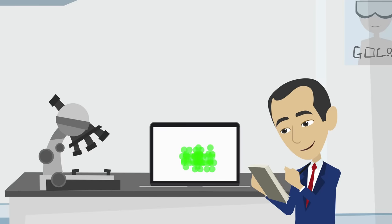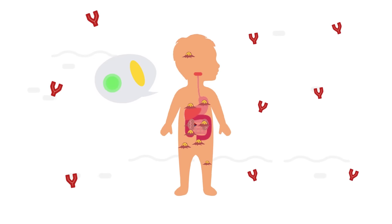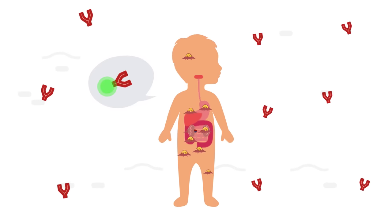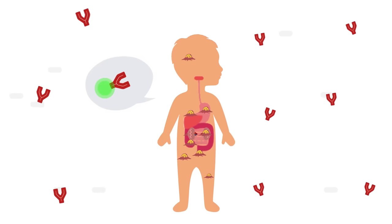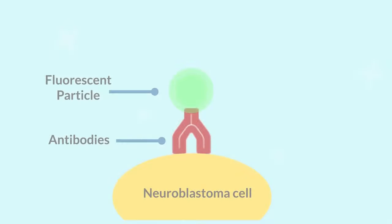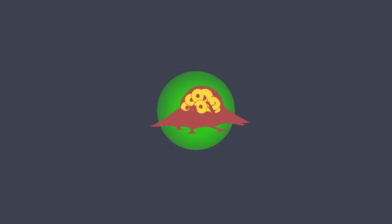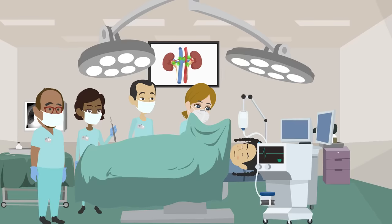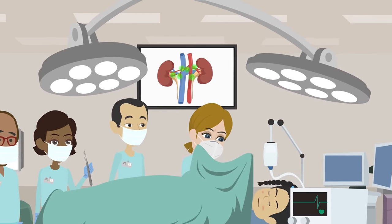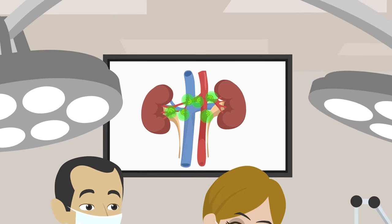These fluorescent probes are formed using a clever biochemical technique. The main way the body's immune system detects cancer cells as abnormal is by recognising molecules on the surface that are not normally expressed by healthy cells. This causes the production of antibodies and activates the immune system. The same strategy is used by researchers when developing antibodies directed against those specific molecules. Biomedical scientists have developed an antibody specific to neuroblastoma that Dr. Giuliani and his team can modify in a lab to attach a fluorescent particle to it.